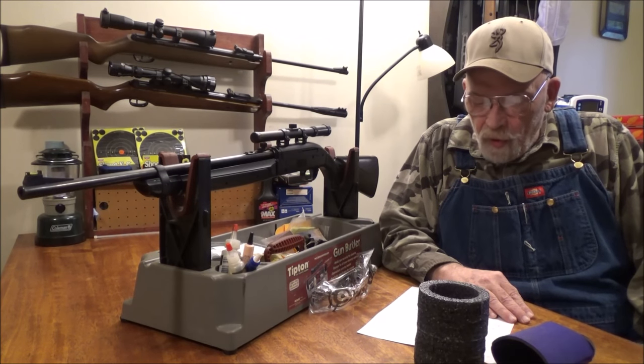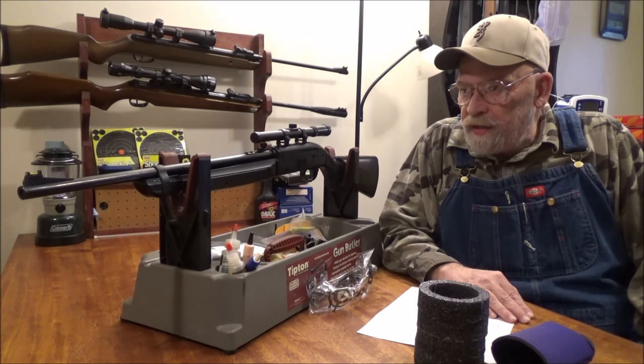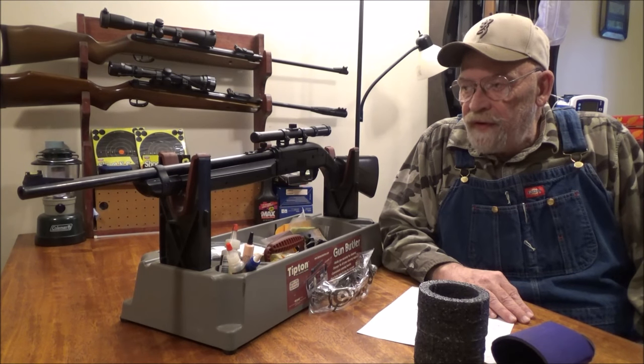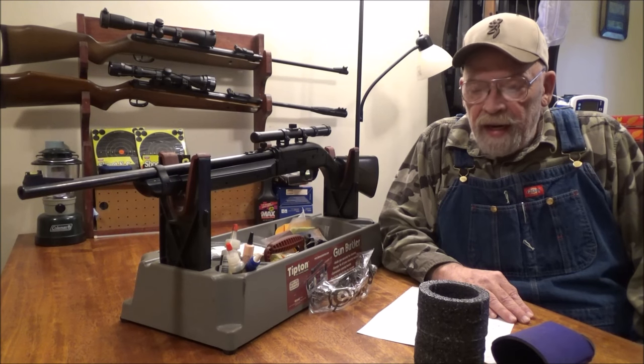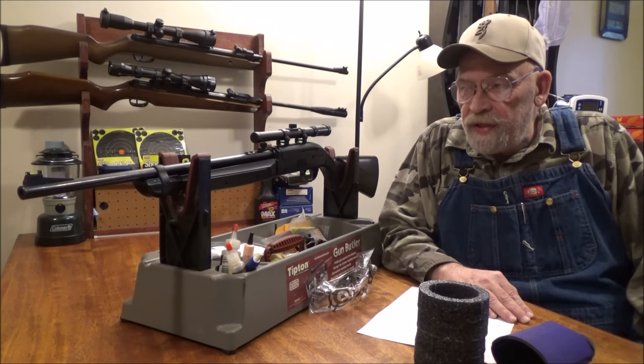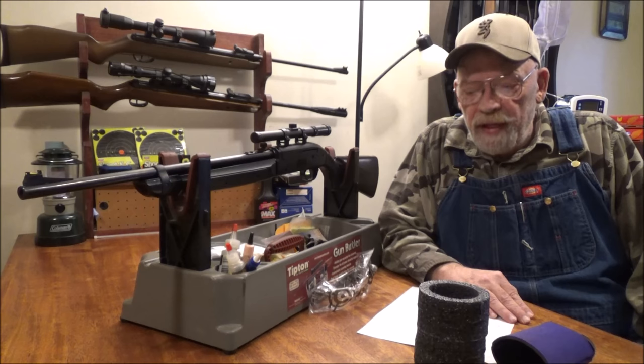They have a new improved valve that handles the higher pressure. This gun is rated at 1000 feet per second shooting alloy pellets, rated at 800 feet per second shooting steel BBs, and rated at 750 feet per second shooting lead pellets.